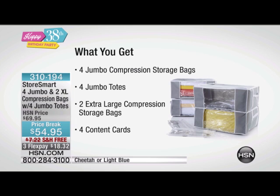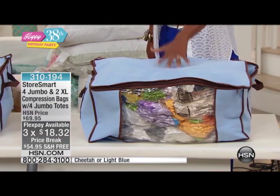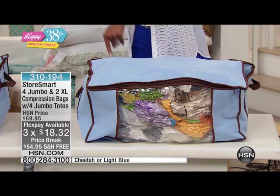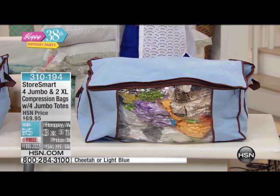This is something that you are going to love, but we only have about 1,600 total to go around, and then that's it. If you want in, all you do is choose the color of your totes. This is light blue or we have it in cheetah. Light blue, we only have six dozen. Then we have the cheetah. The thing is, it's not just about the totes — it's about the StoreSmart compression bag that it goes in.